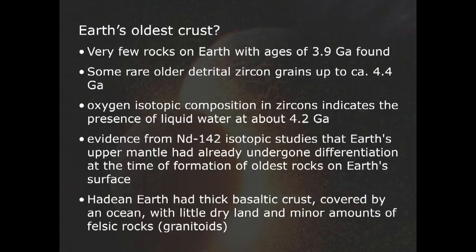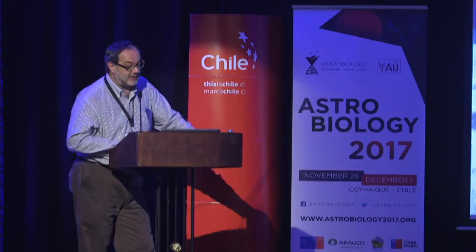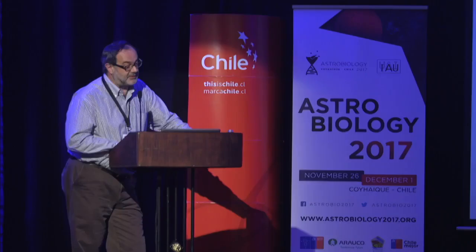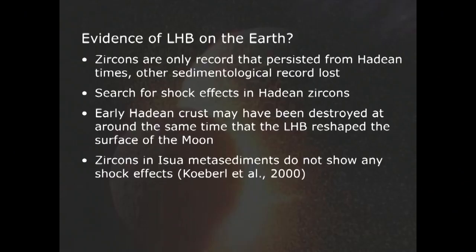The Hadean Earth had a very thick basaltic crust, covered mostly by ocean with very little dry land and very few granitoids. Old zircons could be a possible record of any impact events on the early Earth because zircons do preserve shock effects. Studies at Isua — including by my group — found nothing convincing. More recently, Cox and colleagues from Australia searched for shocked zircons among 21,000 grains and found no convincing shock effects in any of them.